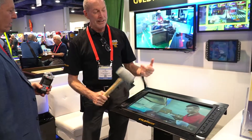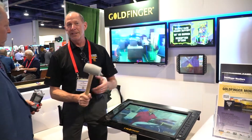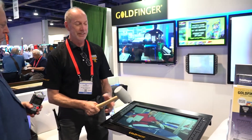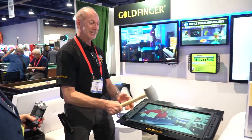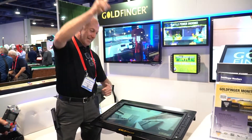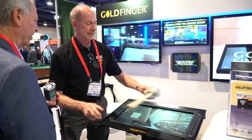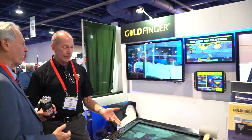We have infrared technologies in the LEDs and it's 10 millimeter glass on these — virtually indestructible for heavy-duty applications. We believe 'virtually' doesn't break, but tell me about the monitor sizes.